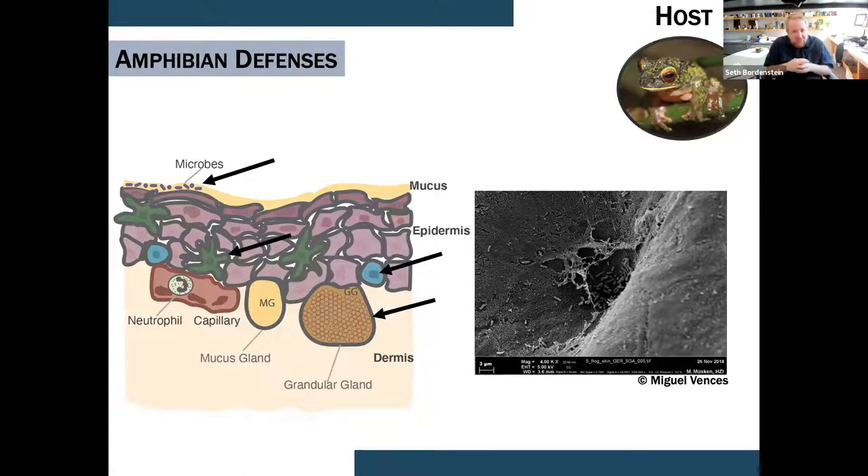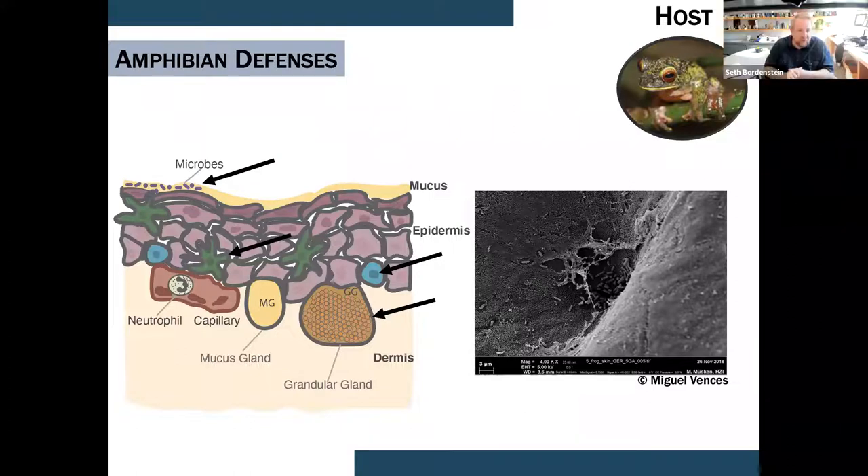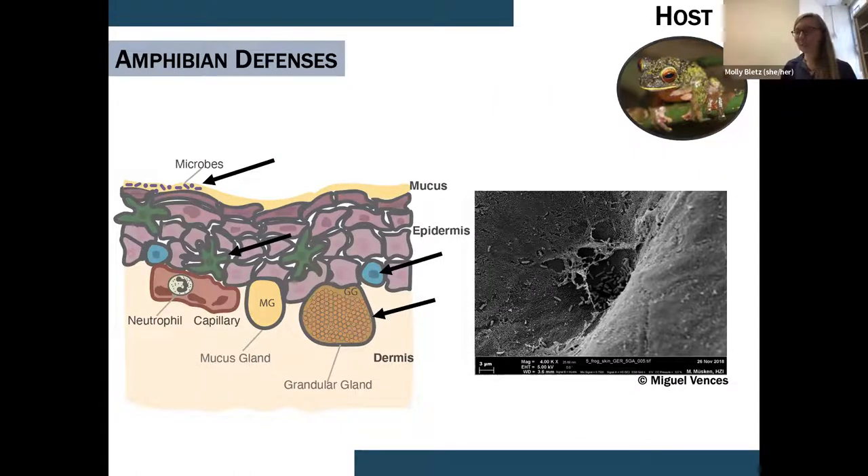Seth asked whether the mucus serves as a demilitarized zone or a zone of beneficial symbionts. The quick answer is we know very little about amphibian mucus, so I don't know — but it sounds like something fun to explore. Doug Woodham's lab, my previous postdoc, has been looking into ways to create mucus and understand different interactions.